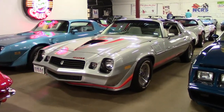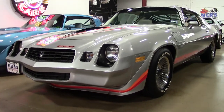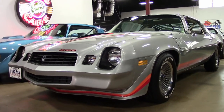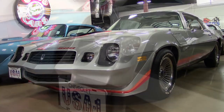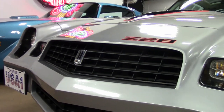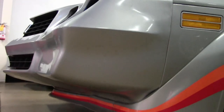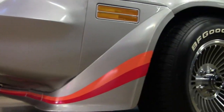For anyone who loves Camaros, we have several of them here on consignment at buyavet.net in Atlanta, Georgia. Take a look at this 1979 Chevrolet Camaro Z28. It has that beautiful silver exterior with an oyster interior, and under the hood you'll find a 5.7 liter V8 engine, automatic transmission, and it's a low mile survivor car.